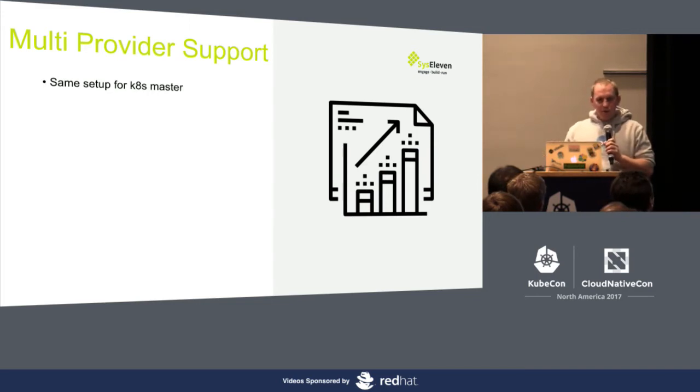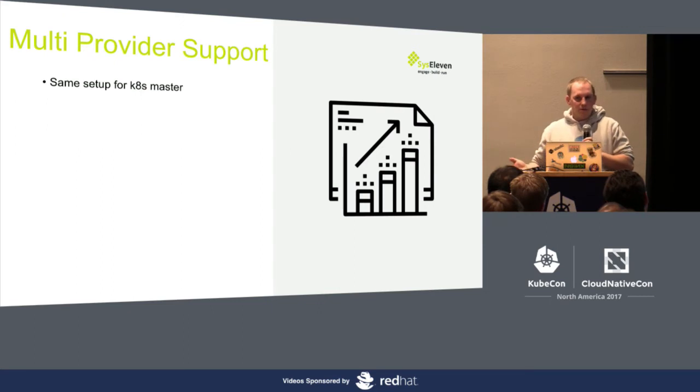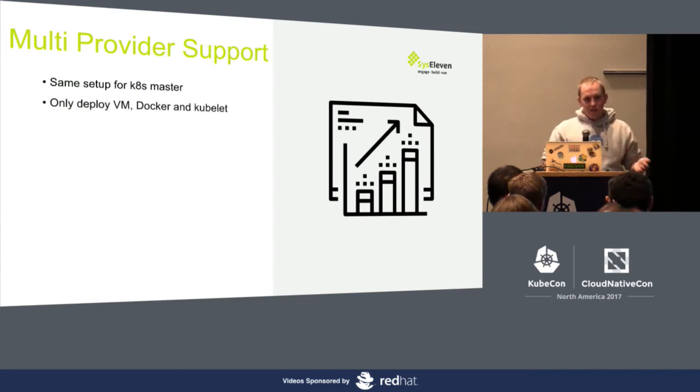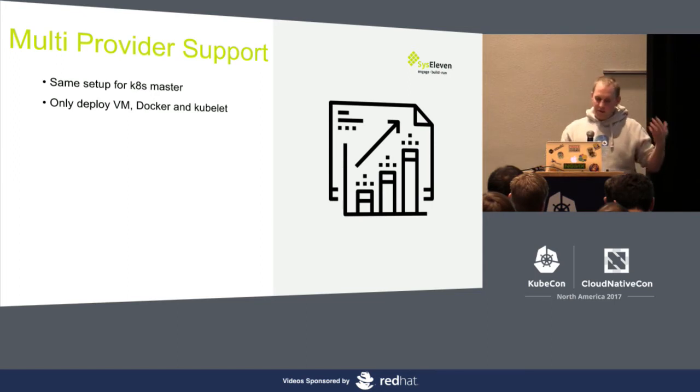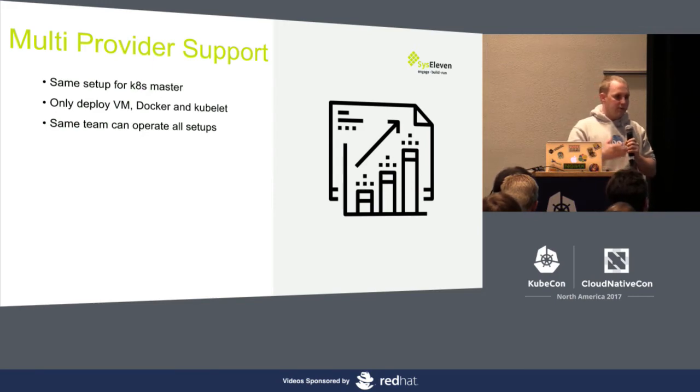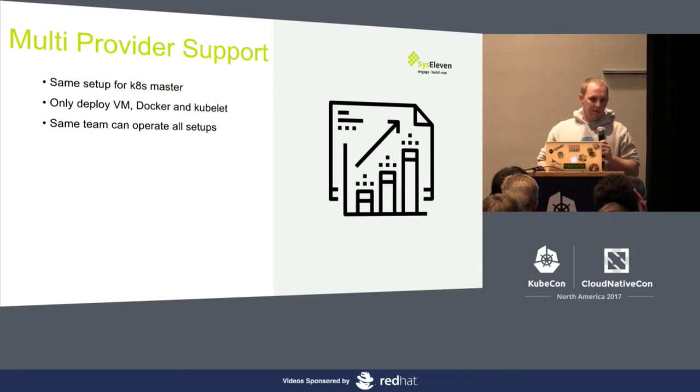We want to provide multiple providers with the same setup. What we have is the same setup of the Kubernetes cluster master on every provider, because every time we run Kubernetes we can do this more or less anywhere. We only need to deploy a VM, have Docker or a container runtime on it, and kubelet. The complex part — running and maintaining the cluster — we can put on any new cloud provider. The good thing is also that when you have different setups like OpenStack and bare metal, the same team can operate all of them, because the master control plane works the same every time. About 99% is identical; only flavors like load balancer, storage, and how we deploy on bare metal differ.